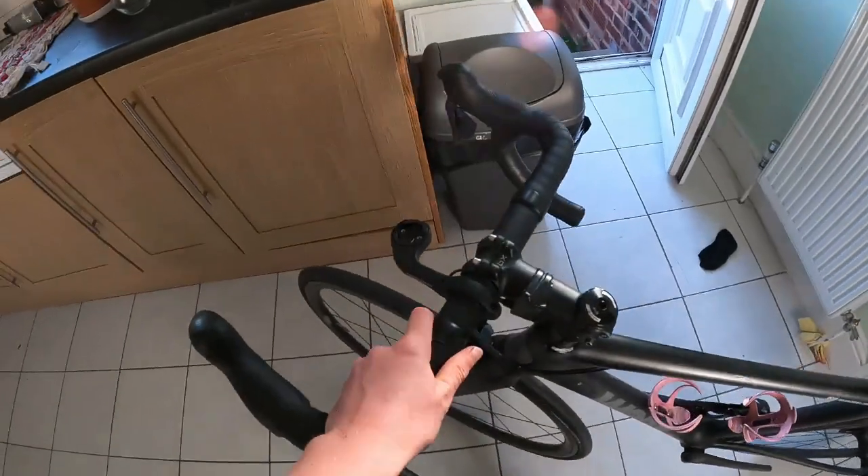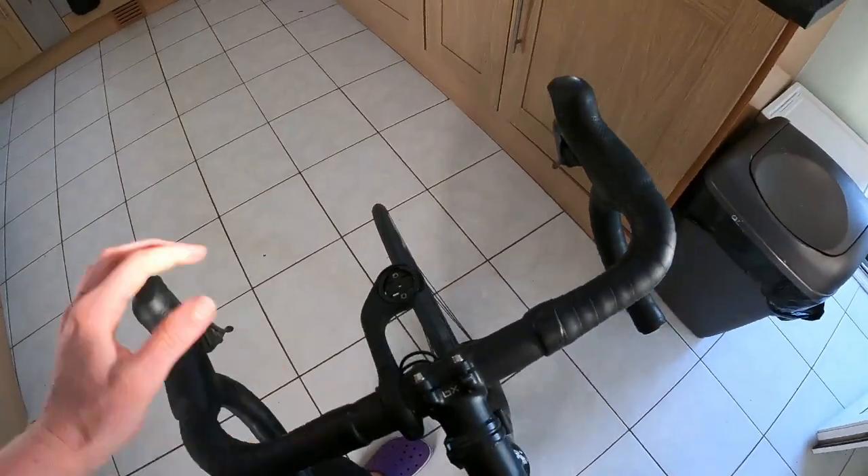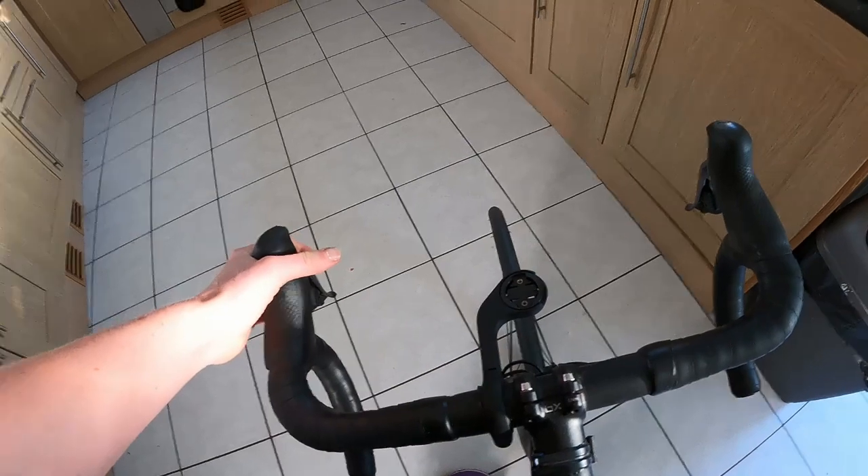Now it's the spare bike's time to get cleaned. I've actually noticed — I've gone from 38 to 36 centimeter handlebars on my race bike, and now when I ride the spare bike I'm like, 'My god, it feels so wide!' It's funny how quickly you get used to new things.